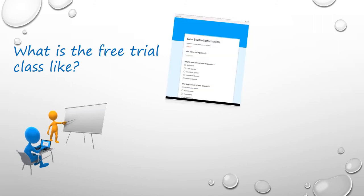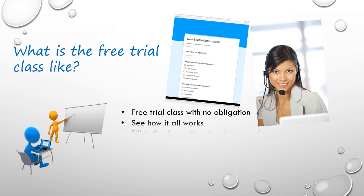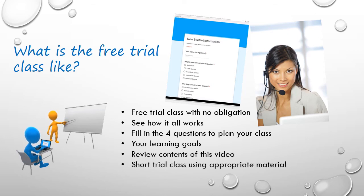The free trial class gives you the opportunity to see how it all works, without any risk or obligation. If you have filled in the four questions already, then your teacher will know what to show you, based on your current level and learning goals. Your teacher will connect with you at the start of the class, then quickly go over the main points covered in this video, and then offer you a short trial class using appropriate materials, so you can see what it is like to learn online.